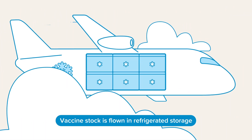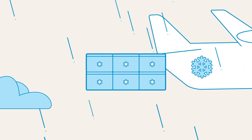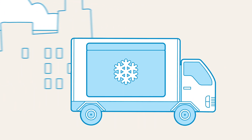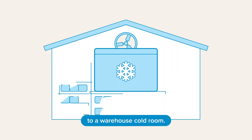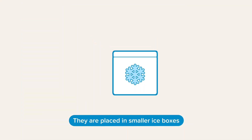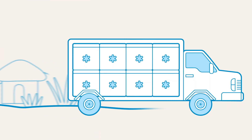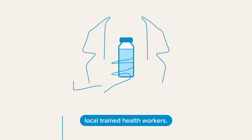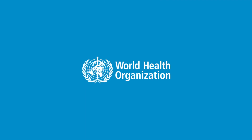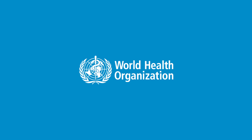Vaccine stock is flown to destination countries in refrigerated storage, then driven on refrigerated trucks, taken to a warehouse cold room, placed in smaller portable ice boxes, then transported to local areas and administered by local trained health workers.